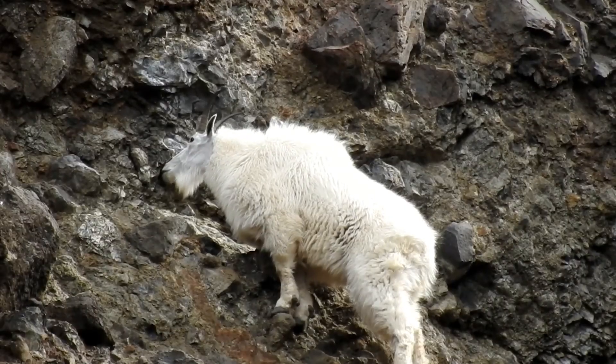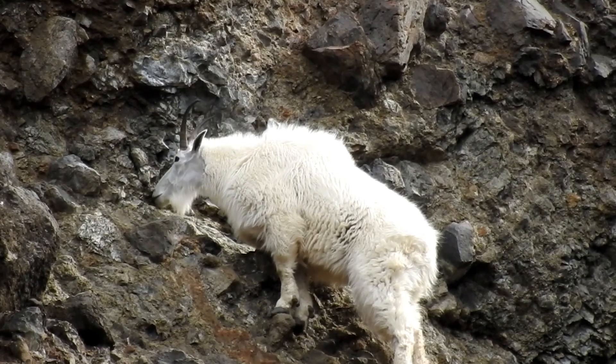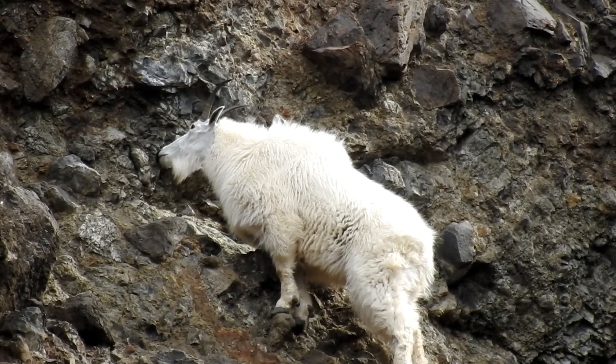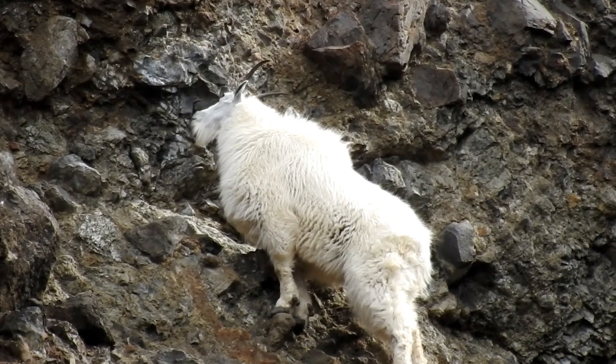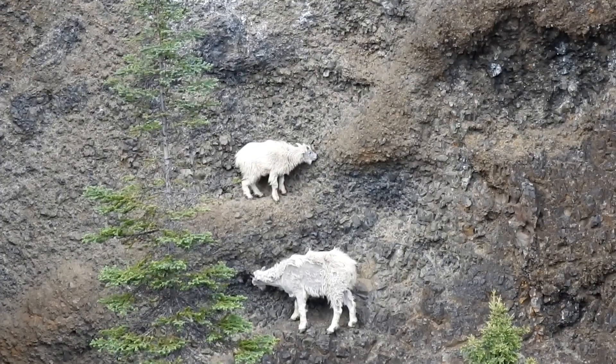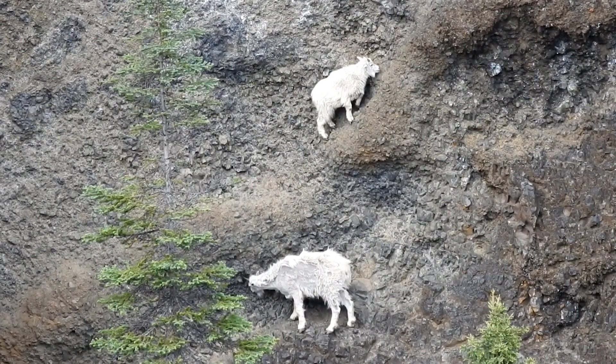All mountain goats need mineral salts to settle their digestive system. Every year, the goats spend the three summer months of June, July, and August chewing on the rock walls for mineral salts.